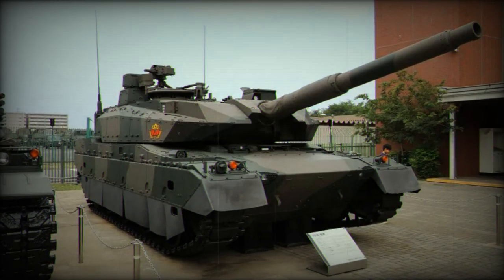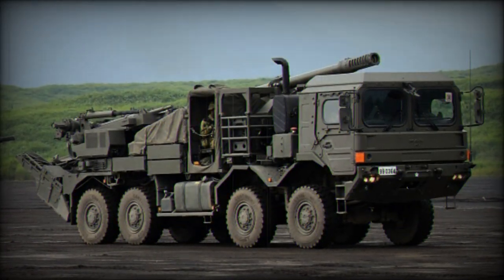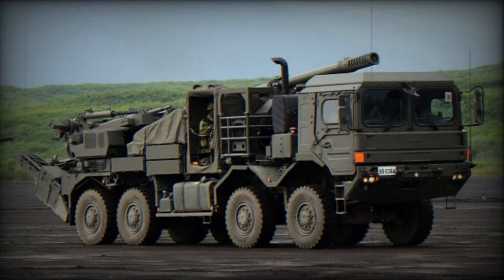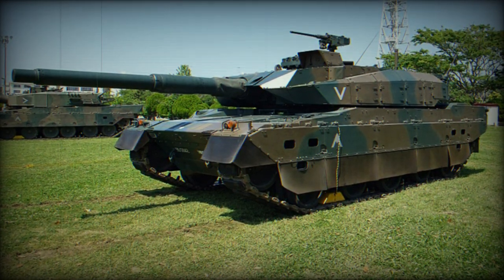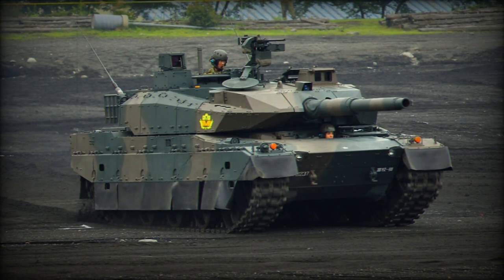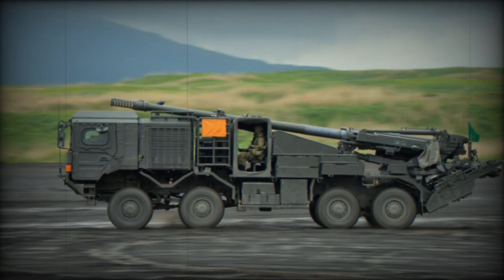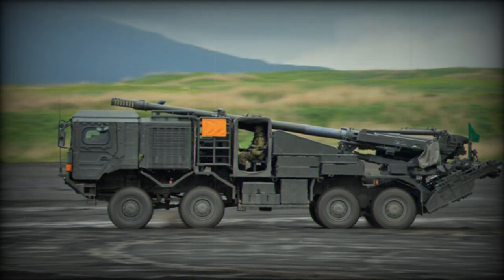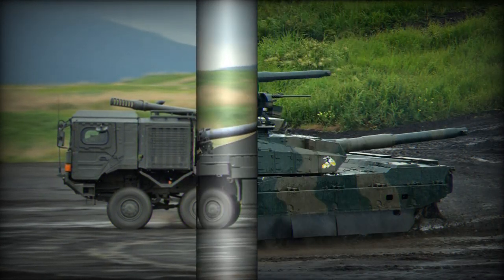The 120mm gun is loaded automatically from the turret bustle and can fire various ammunition types, including the third generation APFSDS (armor-piercing fin-stabilized discarding sabot tracer) round. The Type 10 also features a modular ceramic armor system designed to enhance protection against RPGs, HEAT projectiles, and anti-tank guided missiles. This modular armor can be customized for specific mission requirements, with the tank's weight ranging from 40 tons in basic configuration to 48 tons when fully equipped.